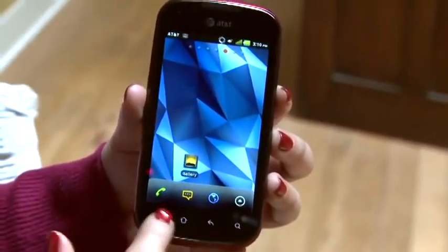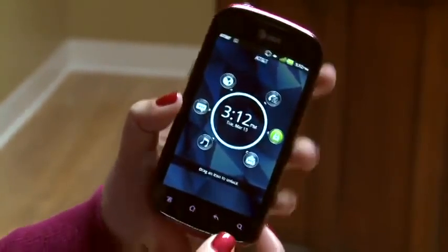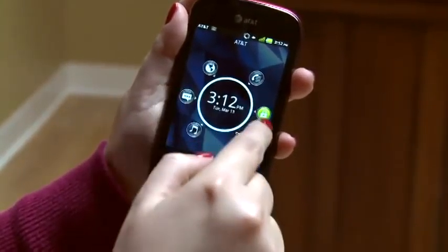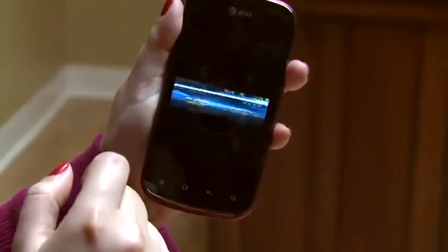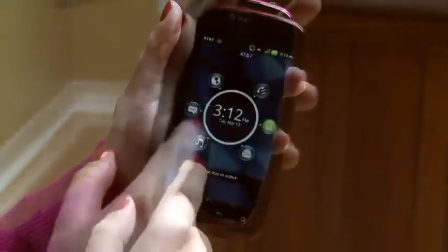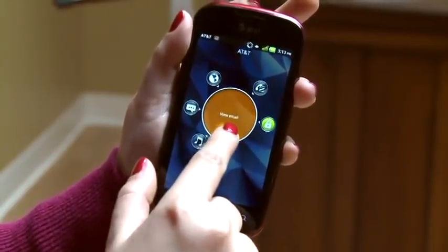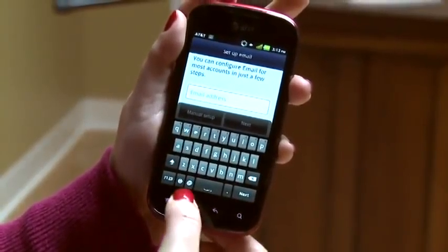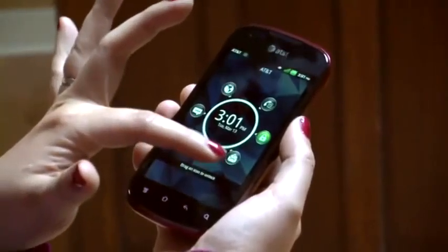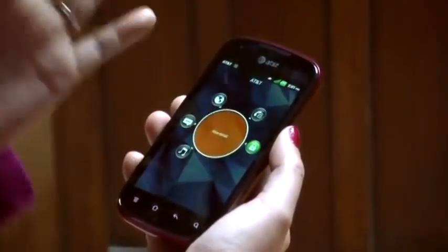The Pantec Burst comes with Android 2.3.5 Gingerbread — not Ice Cream Sandwich, but it is an entry-level smartphone so we give Pantec a little leeway. The Pantec Burst has Pantec's own Android interface, very similar to HTC Sense or Samsung's TouchWiz but Pantec's own design. The most interesting thing is the lock screen: there's a circle with various shortcuts you can drag to — drag the lock icon to the middle to unlock, or drag the browser icon to launch the browser. Other shortcuts include the call log, messaging, music player, and email. However, it's not very customizable — for example, the email shortcut is for the generic email app, not Gmail, and you can't change it.